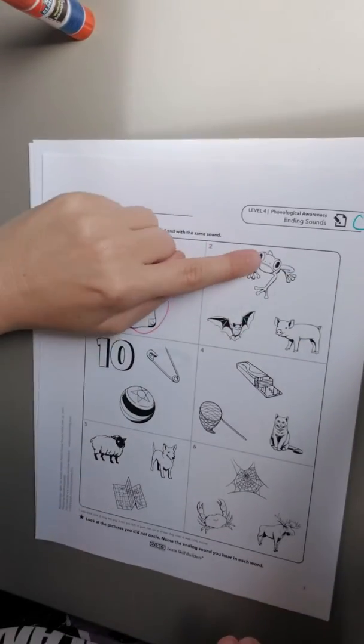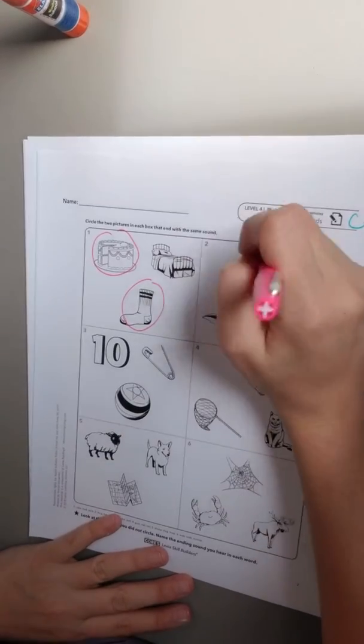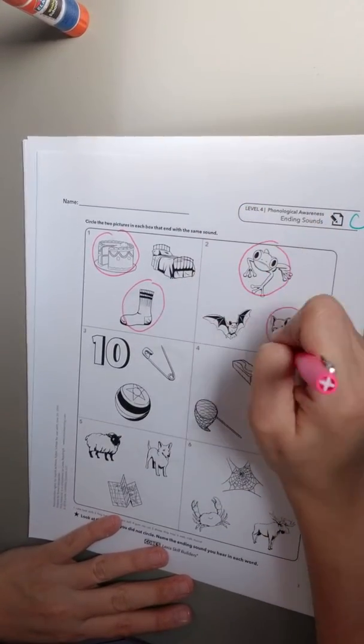Then you have frog, bat, pig. Frog, pig — so I'm gonna circle the frog and the pig.